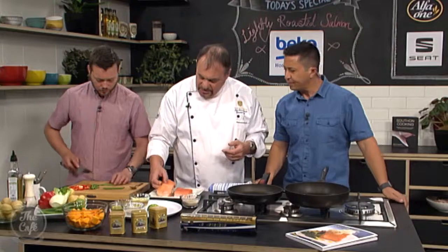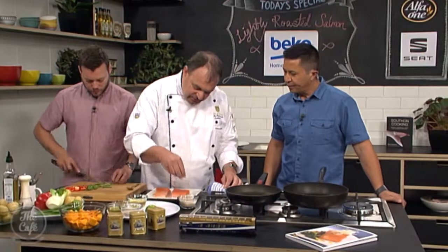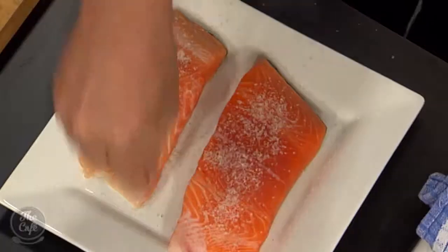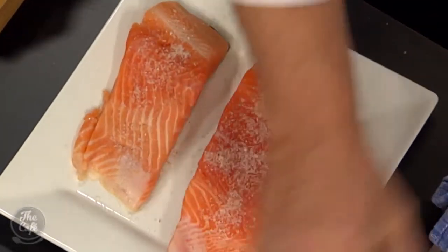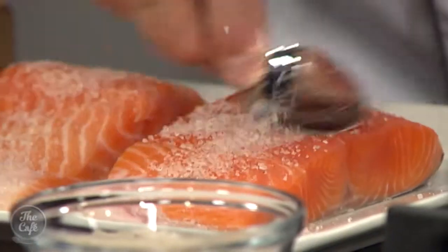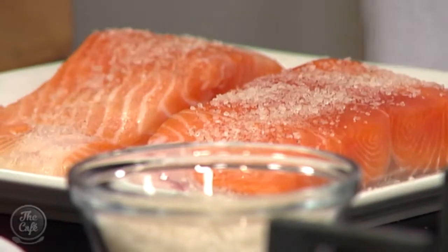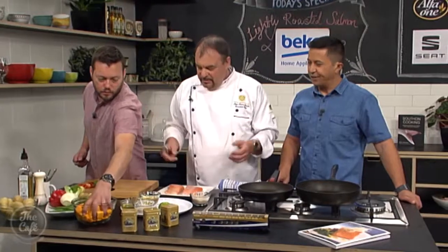We take the salmon and cure it with that salt — you have to be a little bit generous with it. Then you let it sit; the salt will draw out the moisture. If you like it very salty, leave it for two to three hours. If you prefer it lightly salted, half an hour to 45 minutes is enough. It's really up to your own preference.